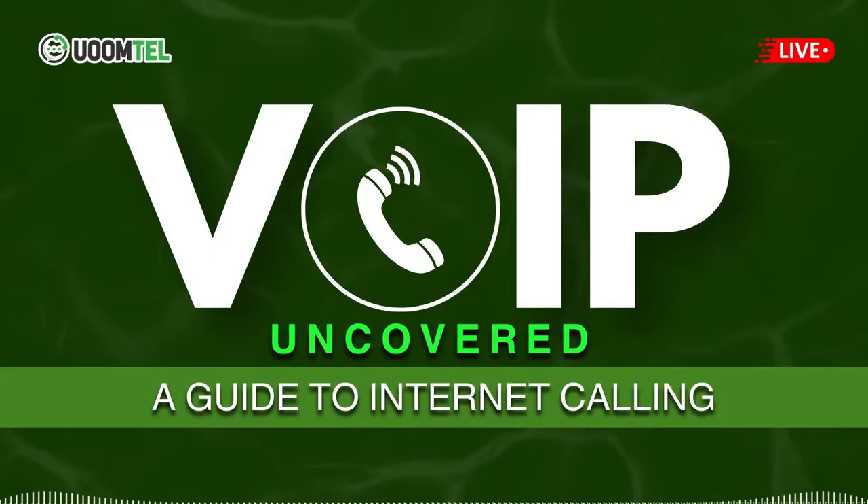Welcome to Communication Innovations, the podcast that explores cutting-edge communication technologies. I'm Emily Johnson, and today we have Elijah Cartay from Umtel, an expert in voice-over internet protocol, or VoIP, phone systems. We're here to delve into the marvels of VoIP technology. Hello, Elijah, and thank you for joining us. Hello, Emily. Thanks for having me. I'm excited to share insights on VoIP phone systems and their transformative impact.